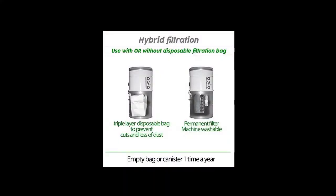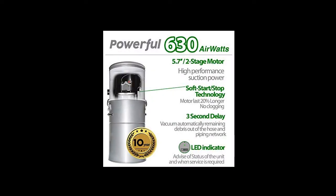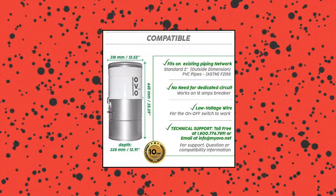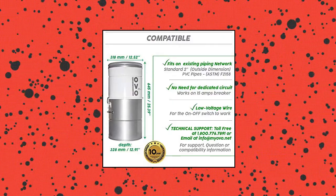Can be used with disposable bags or without disposable bags. 1 permanent machine washable filter. 3 seconds delay system — vacuum automatically removes remaining debris out of the hose and piping network. 1 triple layer disposable filtration bag included, 1 permanent machine washable filter included.